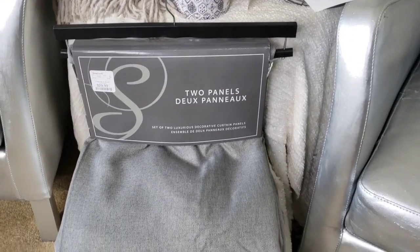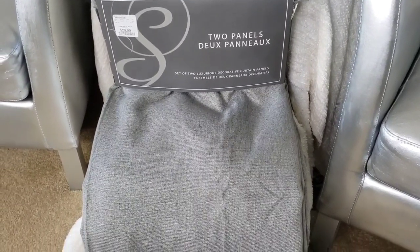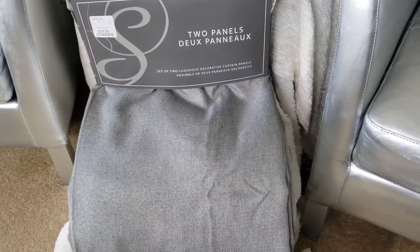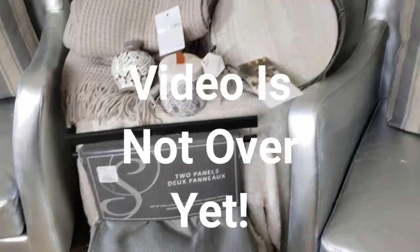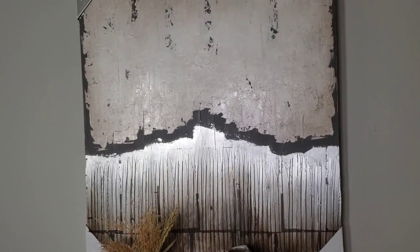The last item I got was a pair of curtains, which is what I went in for to begin with. I picked up these gray curtains because I thought they would also give a masculine feel to the room. And yeah, that's it for the haul — I will come back hopefully this week on Friday and share the reveal.